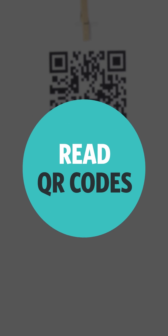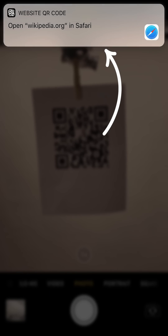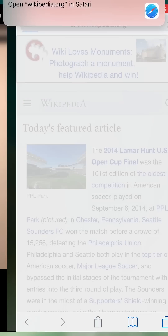Number eight: Read QR codes. Open your camera and aim at the QR code. It will launch Safari or a link to the App Store. No third-party app needed.